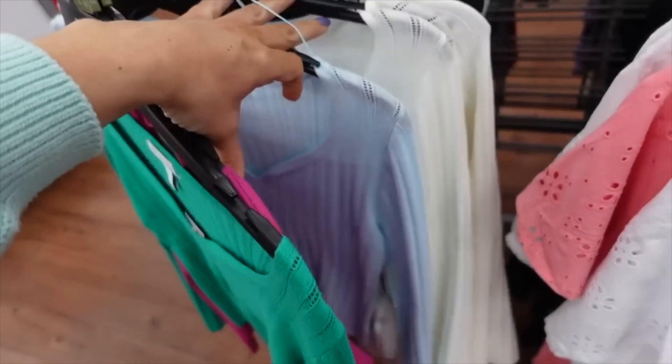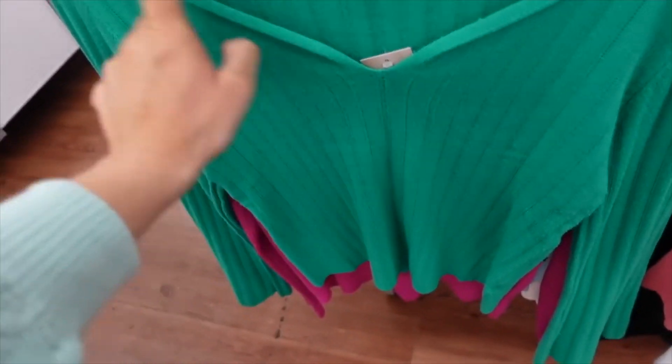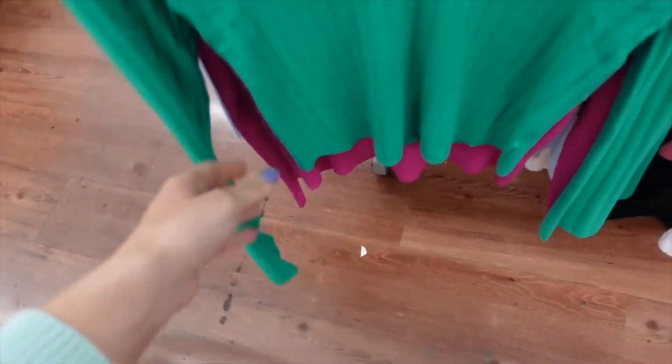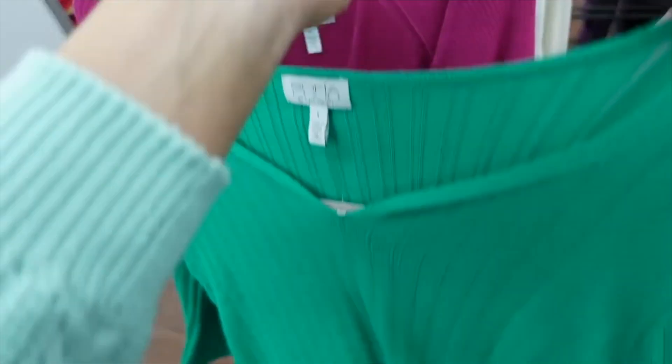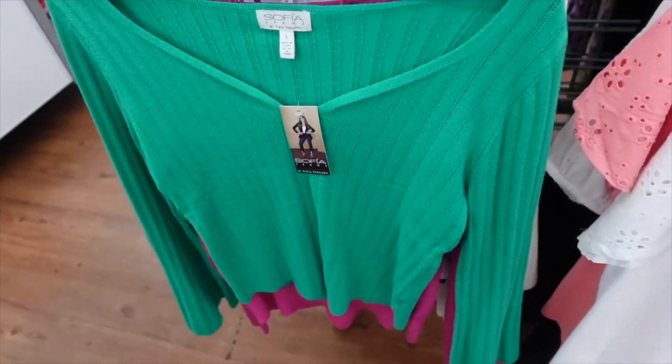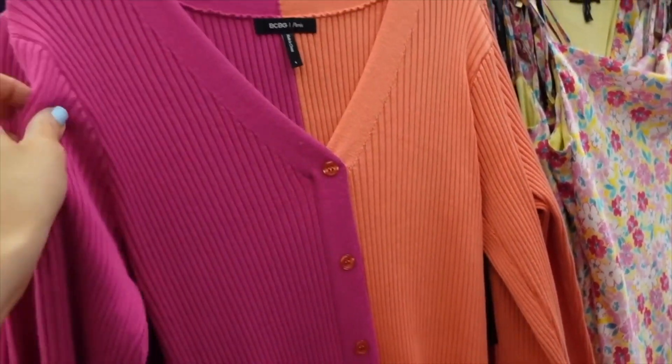A new color in this rib top from Sofia — we saw it in blue and white, now I'm seeing it in green, which I think is an online-only color. It has that V-neckline, bell sleeve, goes all the way around the back, and is on sale for $18.